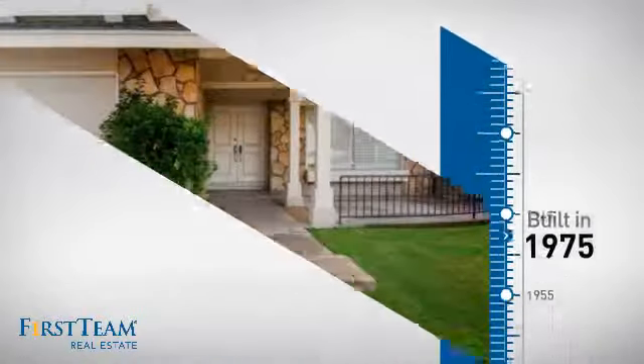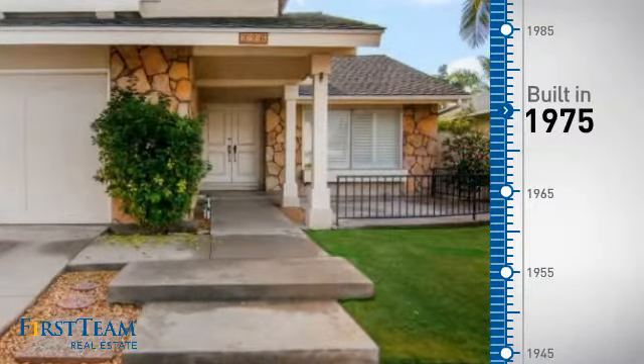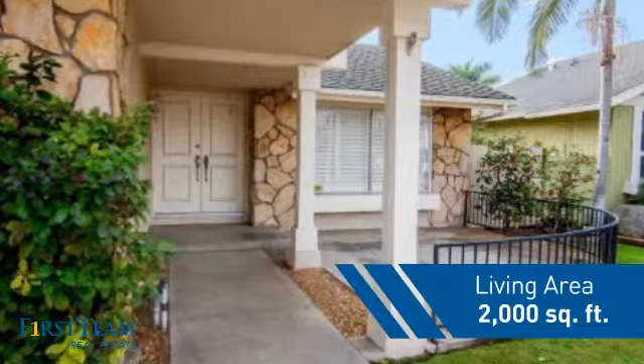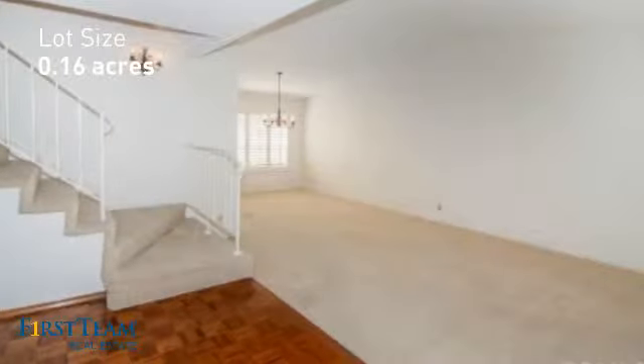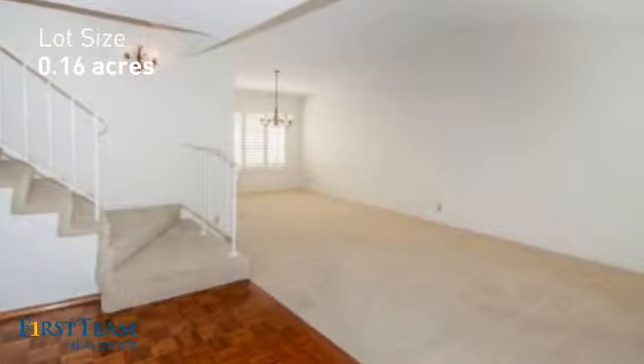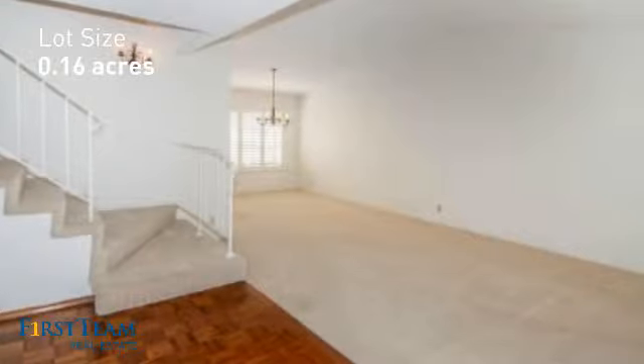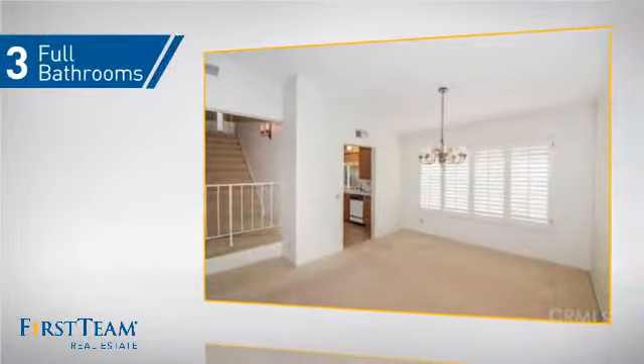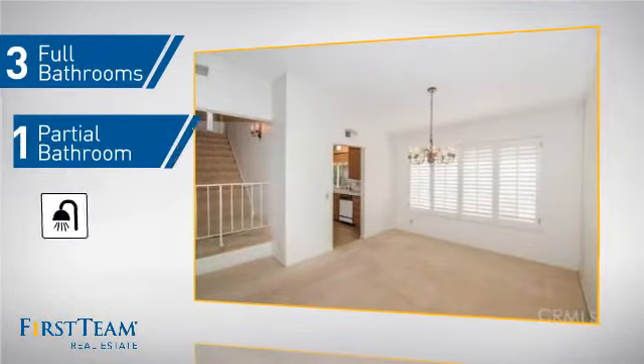This property was built in the late 70s and features over 1,900 square feet of space, giving you a spacious layout to play host or kick back and relax after a long day. Inside you'll find four bedrooms so everyone has a private space to come home to, as well as three full bathrooms and one partial bathroom.